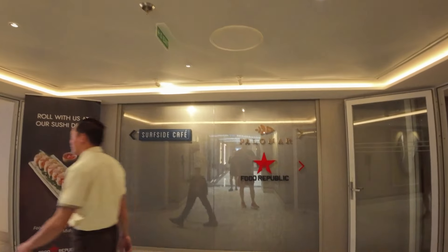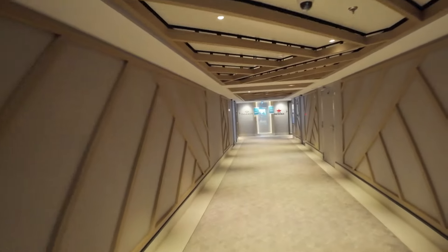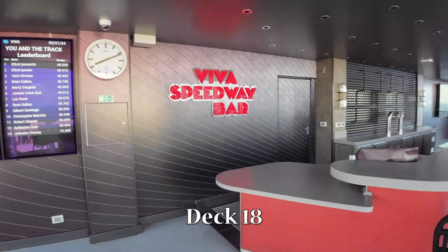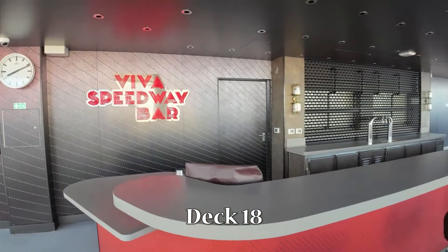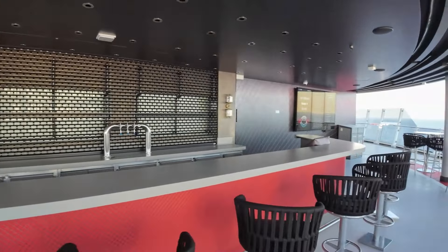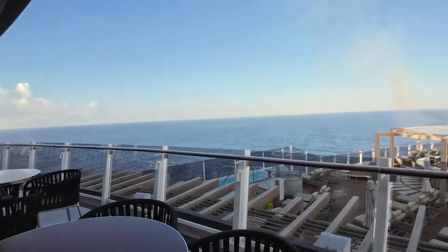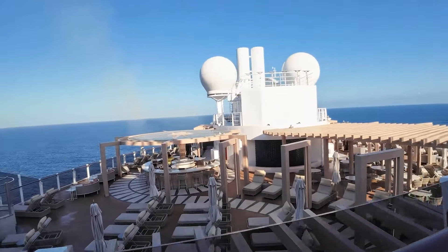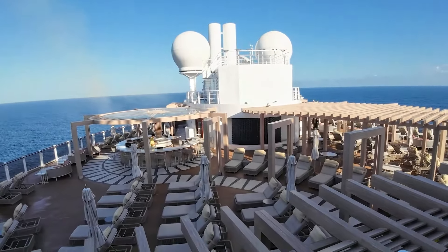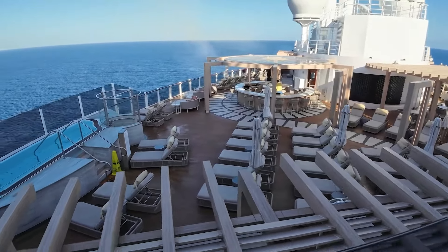Last, but certainly not least, of the specialty dining venues on the Viva is Food Republic. Deck 18 is where you will find the beginning of the three-level Viva Speedway, as well as the Viva Speedway Bar. Looking over the deck from the Viva Speedway Bar, you can see the Vibe Beach Club below — a private, adult-only area that comes at an extra cost.